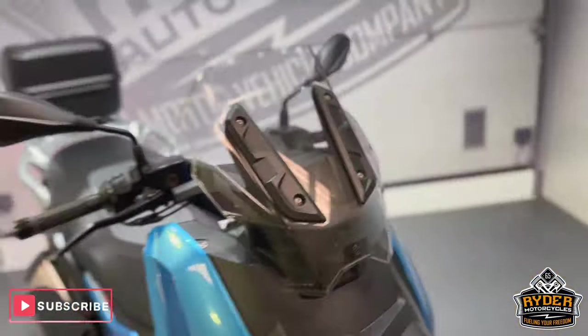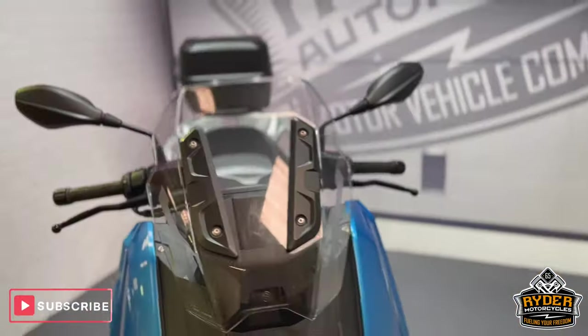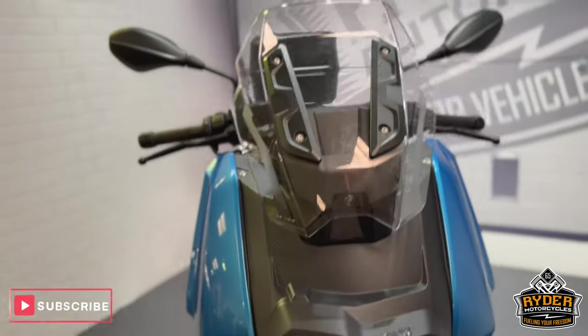Today we've got this really nice BMW C400X. It is a 69 plate with really nice low mileage of 6,828. This is the final walk around video just to show you any marks we've found in the valet or any extras that's on the bike. We'll start off at the front.